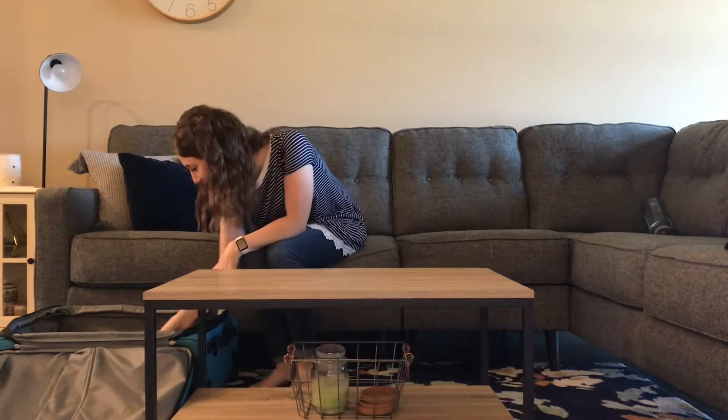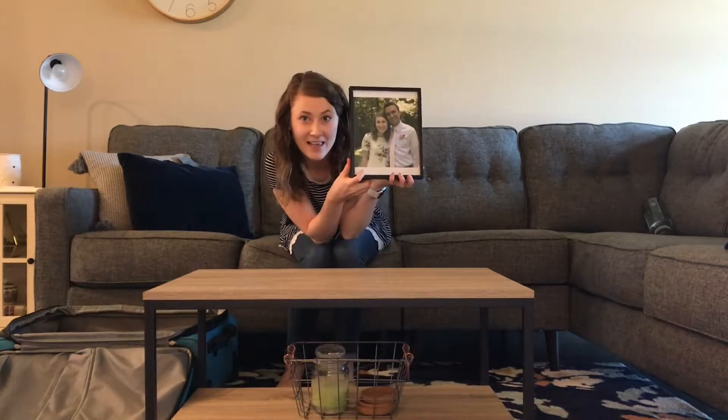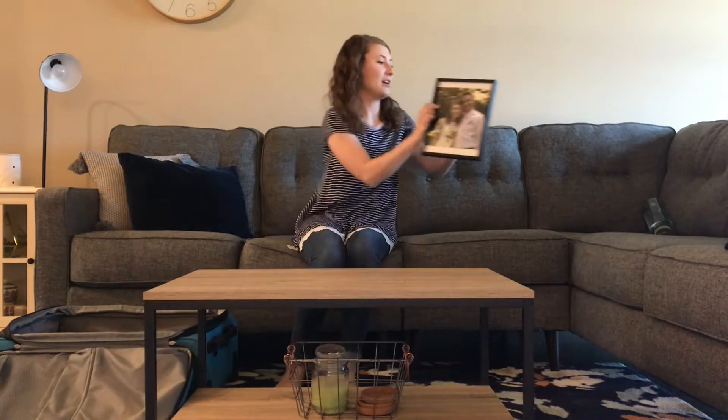Refreshing! What else is in my suitcase? A picture of my husband and I. This is my husband, Jake, and he is a cutie patootie. So we're going to put him right here so he can hang out with us today as well.